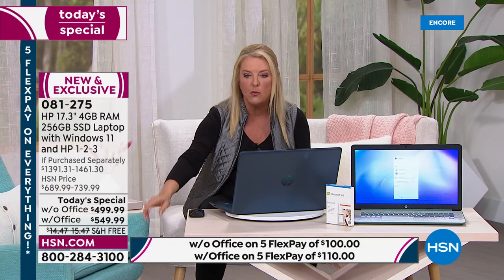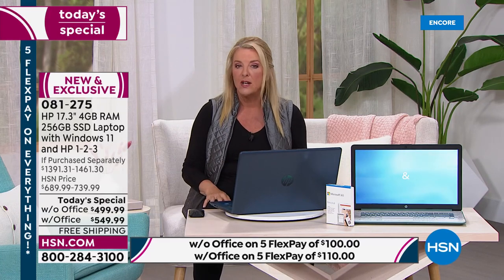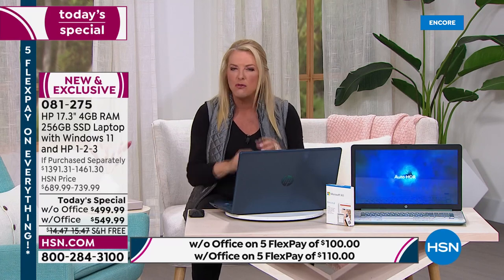HSN offers five flex pays, so you spread payments over five months but get the laptop right away — it's not layaway. You also have 30 days to test it out, experience the power of the solid state drive, and if you don't love it, send it back. But the deal is only good for today.